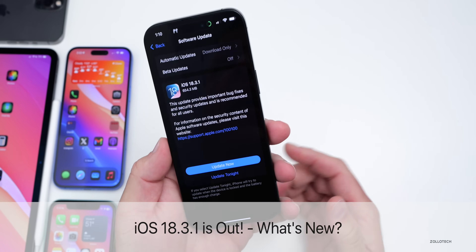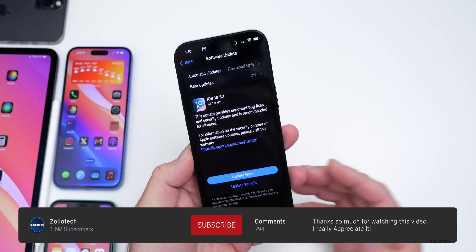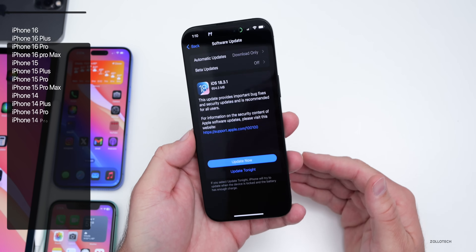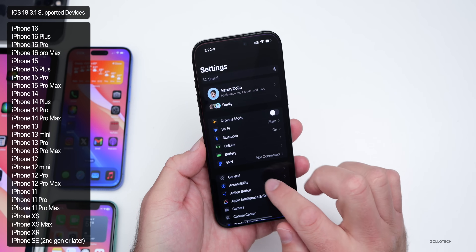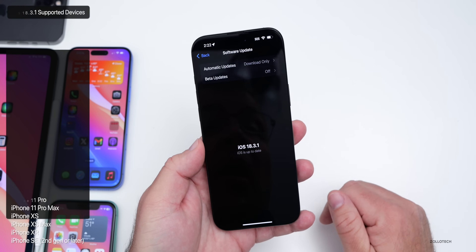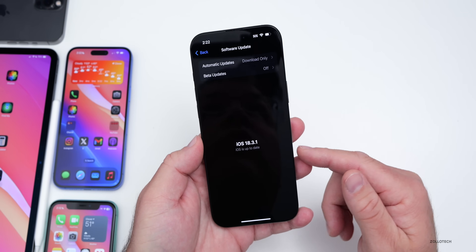Hi everyone, Aaron here for Zollotac. Today Apple released iOS 18.3.1 to the public. It's available around the world at the same time for everyone. If you're not seeing the update, just go to Settings, then General, then Software Update and you should see it. Even if you have beta updates enabled, it was showing up for me, so you should be able to install it.